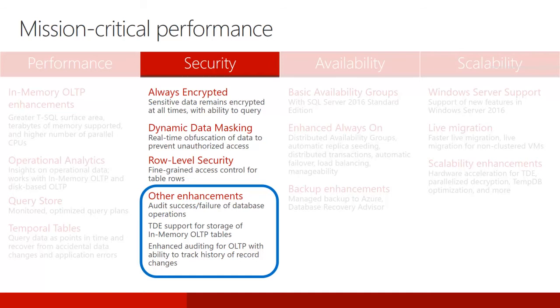SQL Server Transparent Data Encryption, or TDE, exclusive to SQL Server Enterprise Edition, allows organizations to encrypt data when it is stored on a disk and decrypt it when it is read into memory. This enables software developers to encrypt database files, log files, and backup files without changing existing applications. SQL Server 2016 can now audit the success or failure of operations. When a user attempts to perform an operation, the user must first have permission to perform that operation. Prior versions of SQL Server could track and audit whether a permission check succeeded or failed.